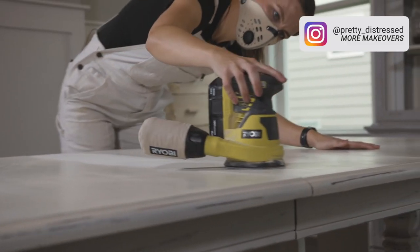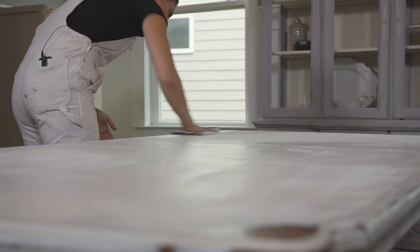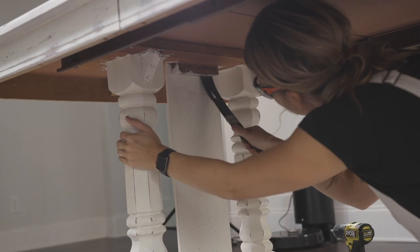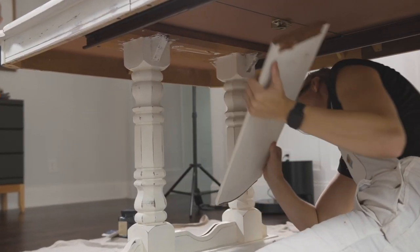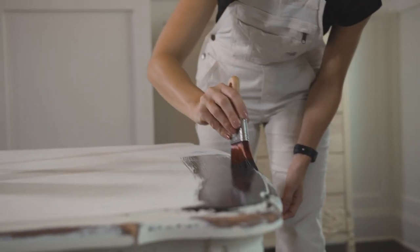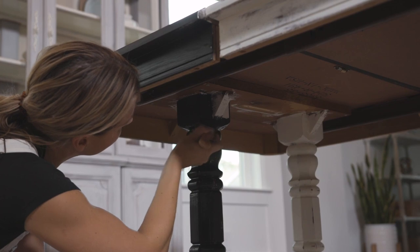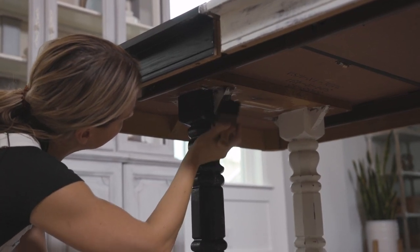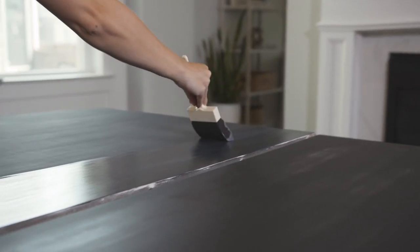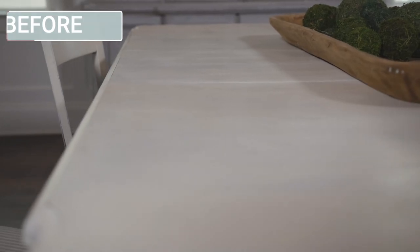I already made over the table and hutch in this space. This was one of the first things I ever made over — I cleaned it, scuff sanded it, removed some decorative paneling, and gave it a fresh coat of paint with a really deep blue, almost a blue-black, which changed the look and gave it a more sophisticated feel. I saved a lot of money here — this was only $150 to make over the table, so I can put those savings into other items in the room.